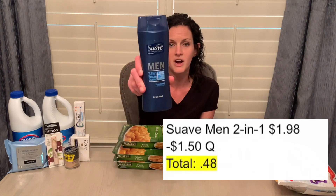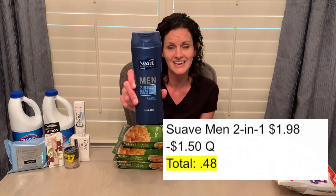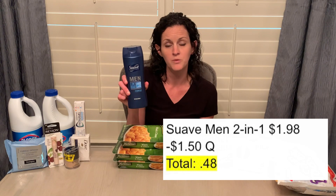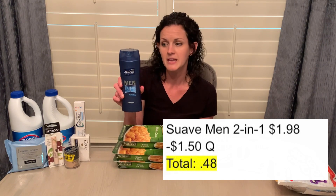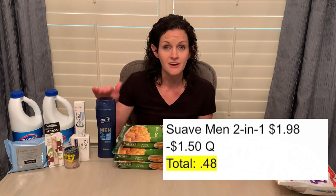This deal comes and goes — it's been around for a while. This Suave 2-in-1 Men's Shampoo and Conditioner is $1.98. I had a $1.50 off coupon from the March 28th SmartSource, making this just $0.48. Definitely scan your receipt to the Fetch Rewards app. I didn't have a specific offer for Suave anymore since I'd already redeemed mine, but you're always going to get some points back for submitting a receipt, plus additional points because Suave is one of the brands Fetch Rewards gives points for.